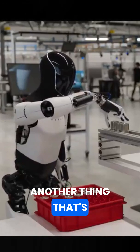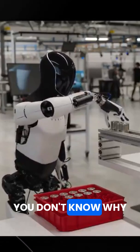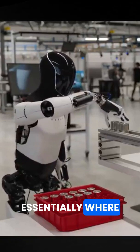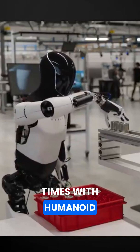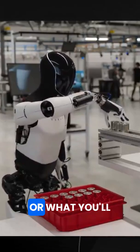Another thing that's really good about this is the "1x" marker here. If you don't know why 1x is good, it's because that's essentially showing us how fast the video is being played. Oftentimes with humanoid or other robotics demos, what you'll see is a 2x or even 10x speed marker.